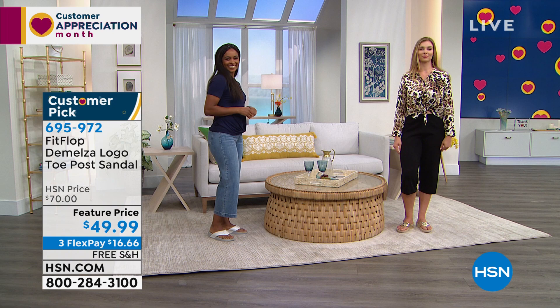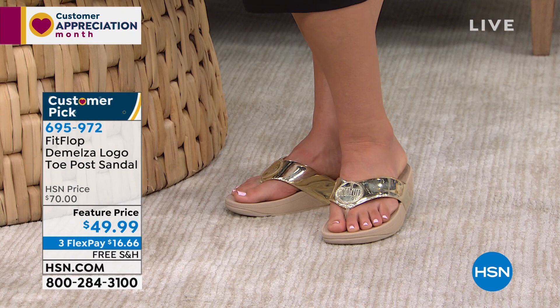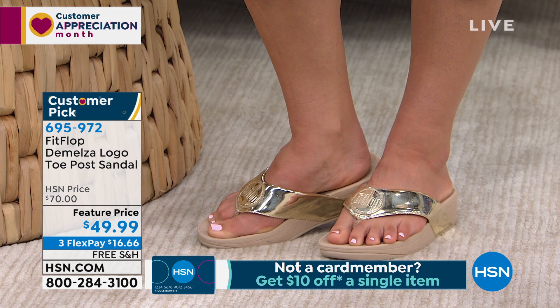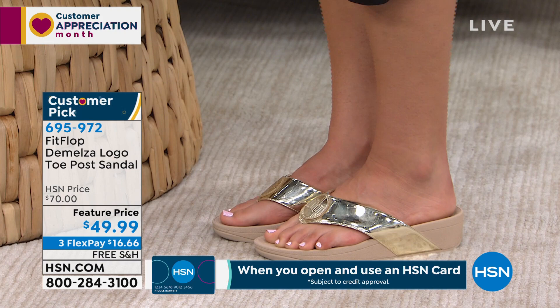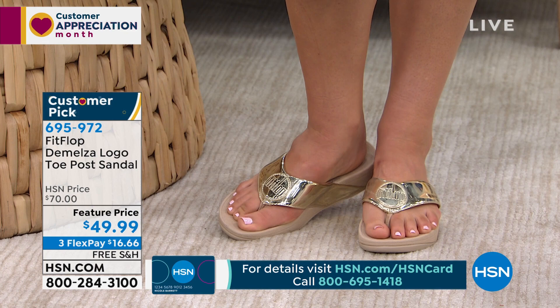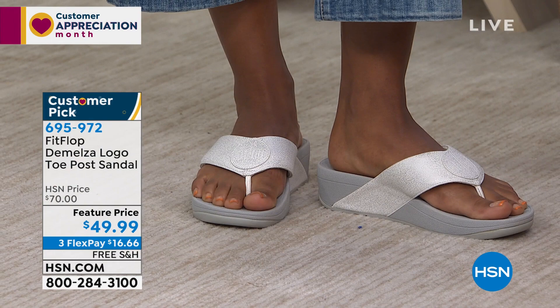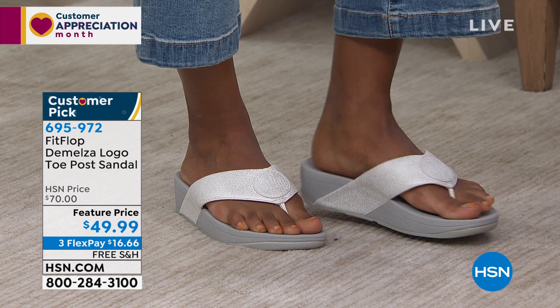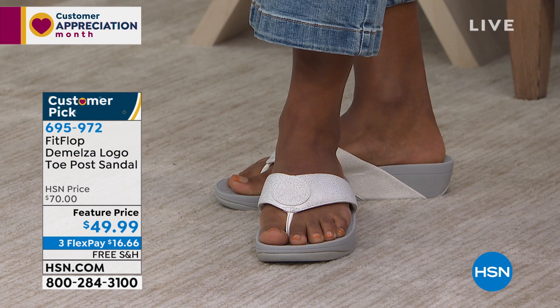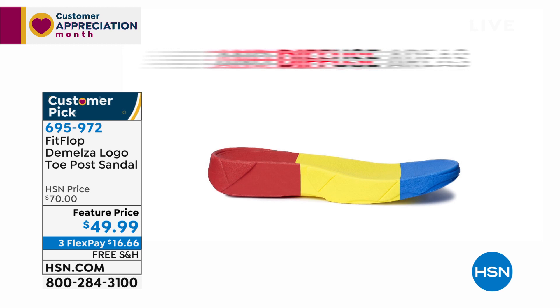Whole sizes only — if you are a half size like I am, go down a size. I'm a seven and a half, I would get a seven in these. Jump in and get them while they're very affordable. This has all the same micro wobble technology. This particular sandal has that micro wobble board — that triple density foam. You have the firm cushioning at your heel — because that's where most of our weight is held — with soft foam at the arch of your foot and a medium density foam at your toe box.